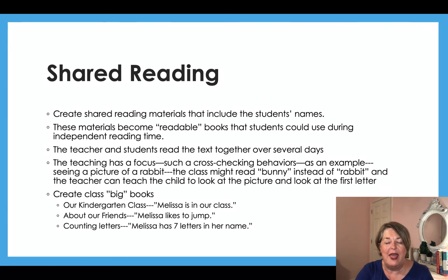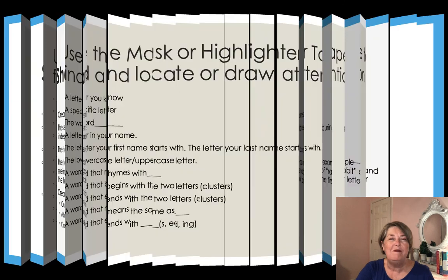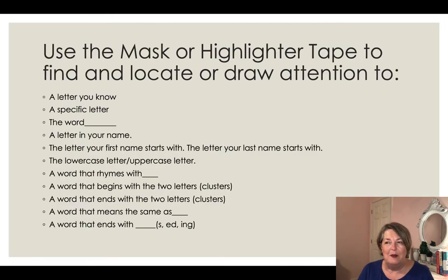Ideas for class books: a kindergarten class book where every child has a page saying 'Melissa is in our class, Johnny is in our class.' Another example: 'Melissa likes to jump, Susie likes to jump, Johnny likes to jump' — or whatever activity they say they like. You can use a mask — like a fly swatter or a paint stirrer with cardboard — to focus attention on letters and words. Highlighter tape is also great for masking different things to draw attention to letters and words. Sometimes you can find it in the dollar section at Target.